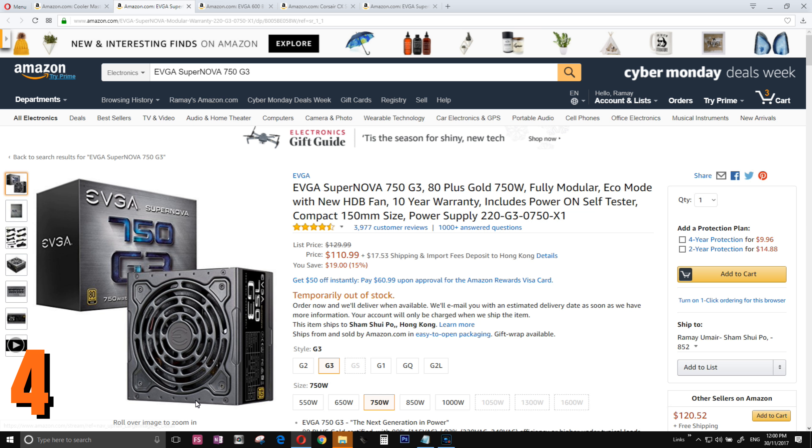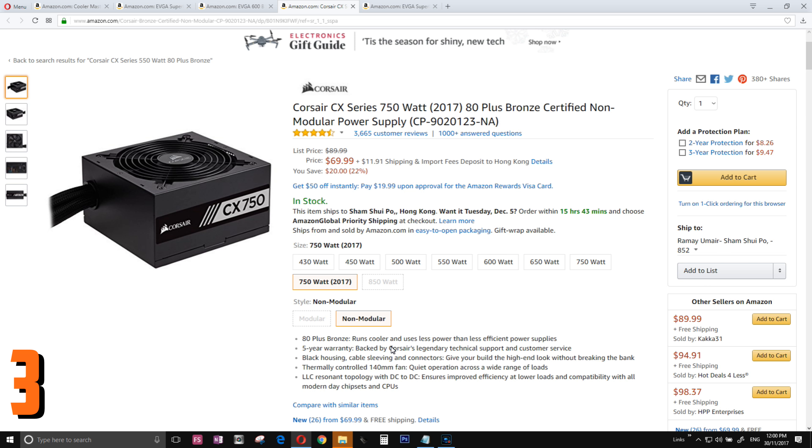Number 3 — if you have the money, buy the SuperNova for $110. If you're on a budget, buy the Bronze one. You're going to save much more money in the long run. But if you don't care about saving on your electricity bill, then go and get the EVGA 600 B1.